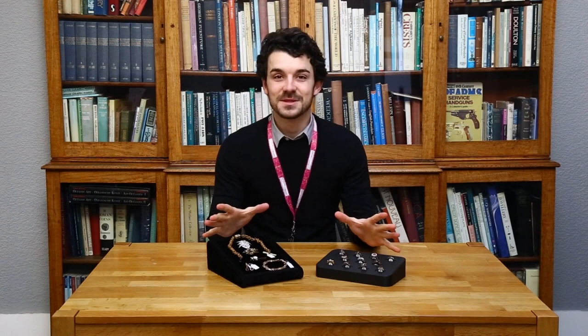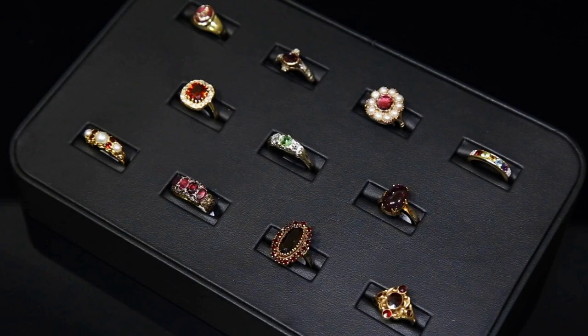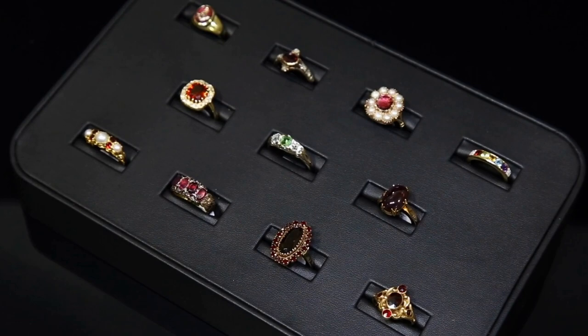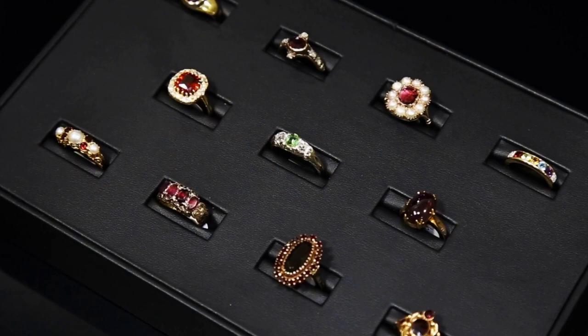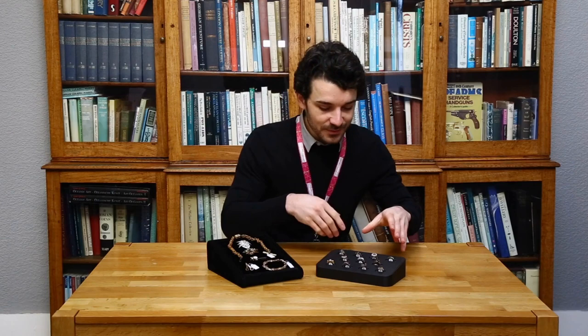Hi guys, welcome back to another one of our 'In the Loop' series where I show you a bit more about some of the jewelry coming into our sale rooms. This time, being January, we've got the birthstone of January which is garnet. If you have a look at this pad here, we've got some really nice rings — can you tell me which of these are garnets? All of them on the pad are garnets, or they include garnets, even the ones in the center which are probably the ones of main interest.